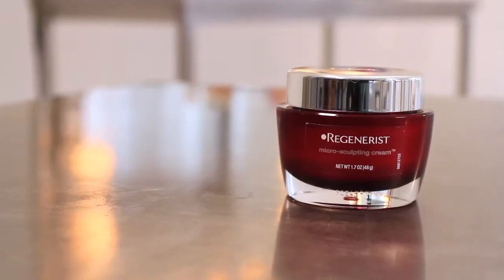First, the Olay Regenerist Micro Sculpting Cream is amazing. It is a Shape Beauty Awards winner, so you know it's good. What I love about it is that it really preps the skin for foundation. You can use it if you have oily skin, dry skin, day or night — it's perfect.